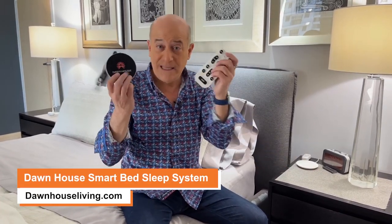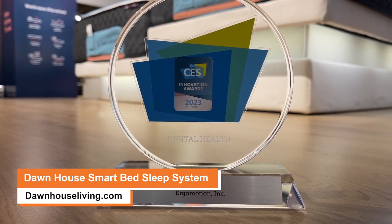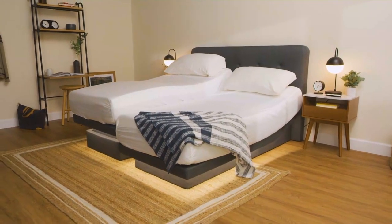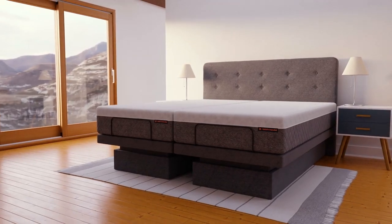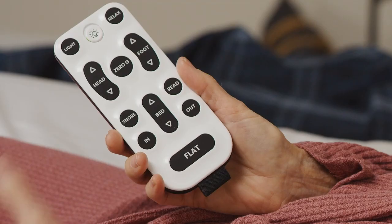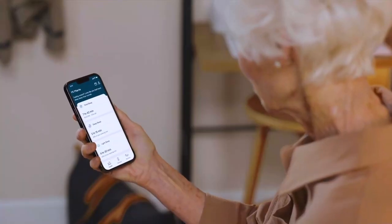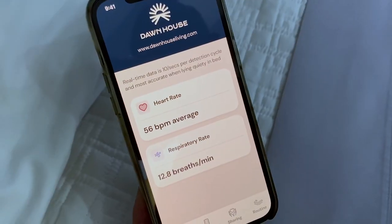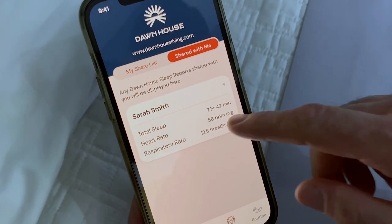Our fifth and final problem: how do you pick out the right bed for an older person, whether it be yourself or a parent? Here's the answer — this is the Dawn House Sleep System. It's an award-winning smart bed designed for older adults or anyone with changing health needs, based on extensive research. Features include adjustable bed height, motion-activated floor lights so you can see your way to the bathroom, and much more. You can control the bed with a wireless remote, smartphone, or even voice commands — "Dawn, rise and shine." Built-in bed sensors track sleep and health metrics, shareable with loved ones or healthcare professionals through the Dawn House app.